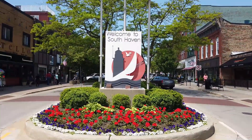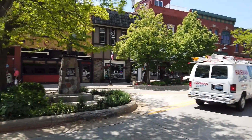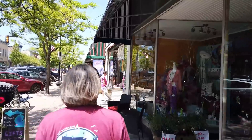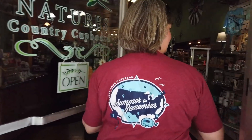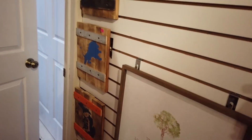They're in South Haven, Michigan — a little town just a couple miles north of Van Buren State Park where they're camping. It's a touristy, cute little town with lots of shops. They're going to walk around and see what they can find, and they head into one of the stores.